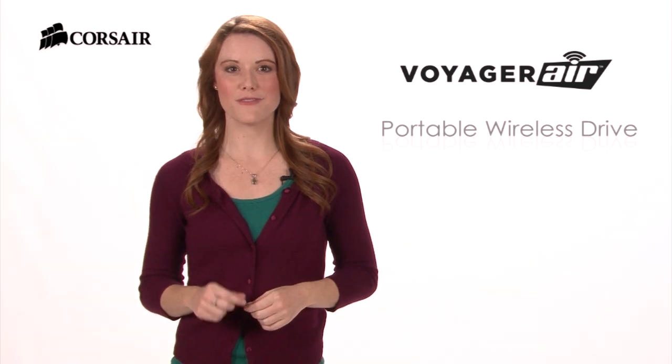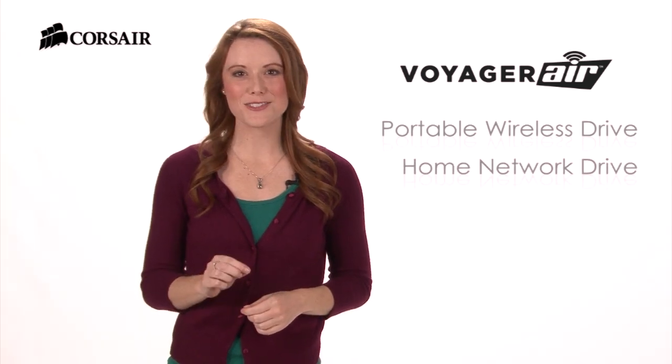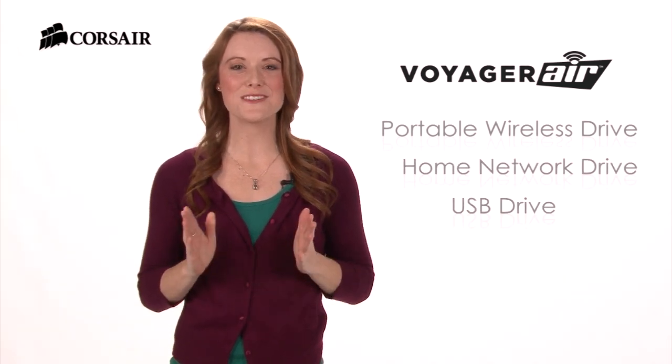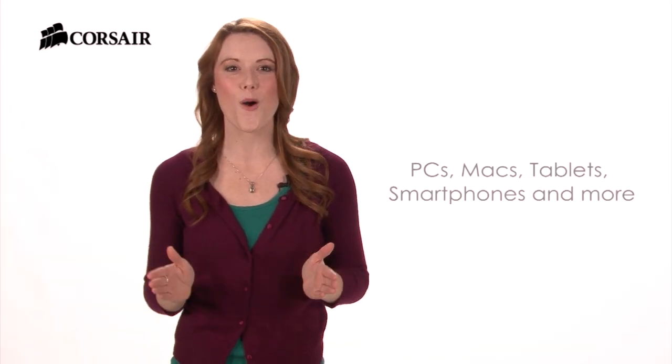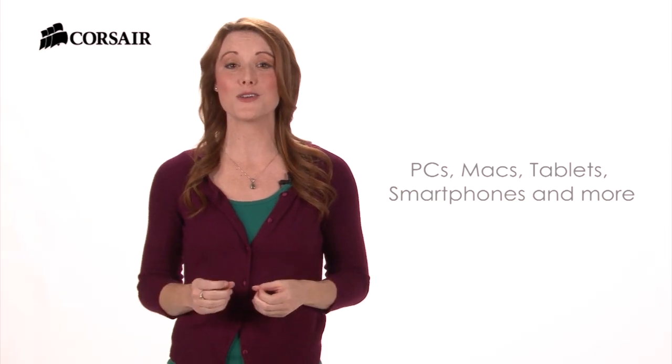Hi, Heather here with Corsair. Voyager Air is an all-in-one portable wireless drive, home network drive, external USB drive, and wireless hub. It works with PCs, Macs, and other devices on your home network, and it's also mobile.